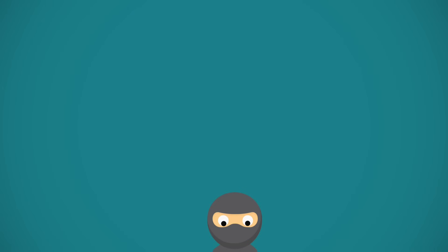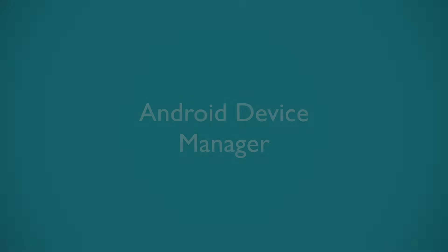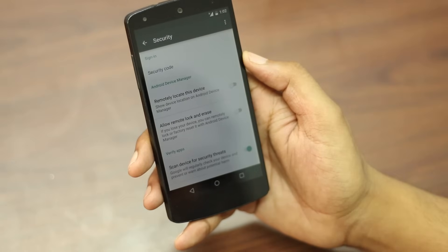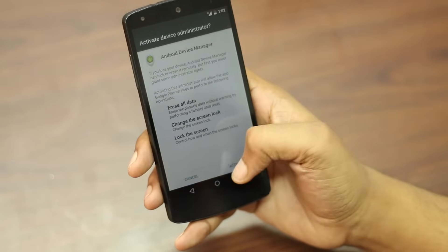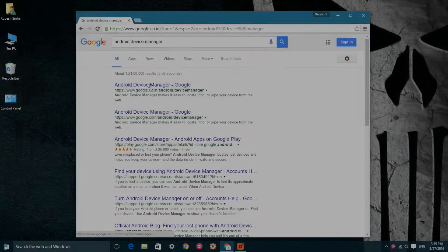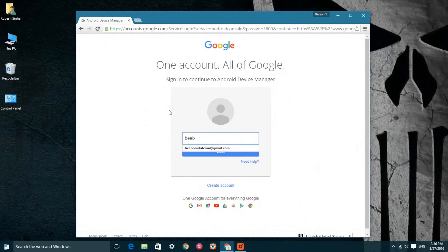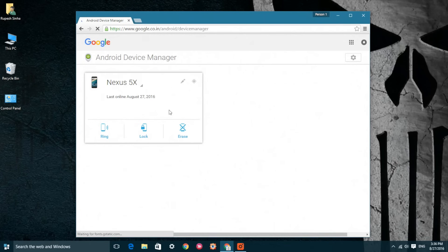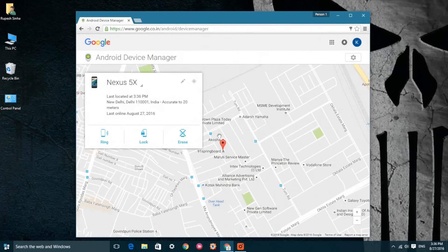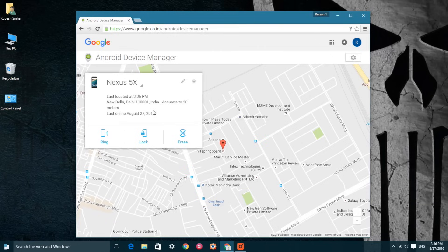The first way to track your Android device is through Google's built-in Android Device Manager feature. Most modern-day Android smartphones come with Android Device Manager enabled. If you had it enabled, you can go to the Android Device Manager web portal, log into the Google account you used on your lost Android device, and you should see your phone listed along with other phones you've signed in on.